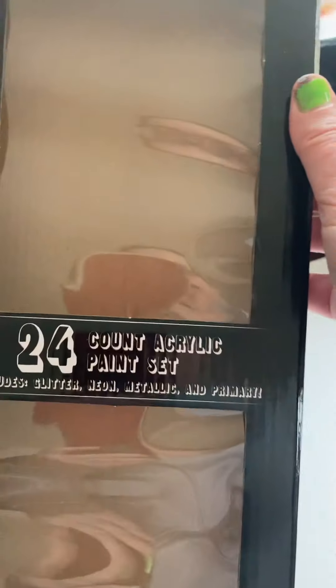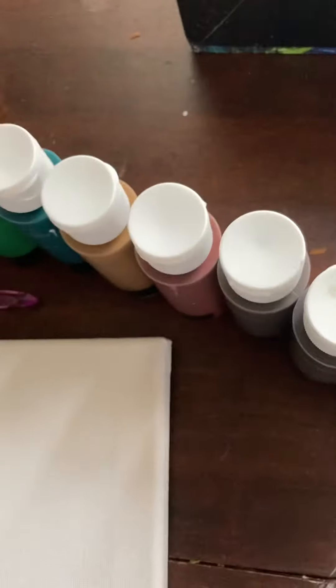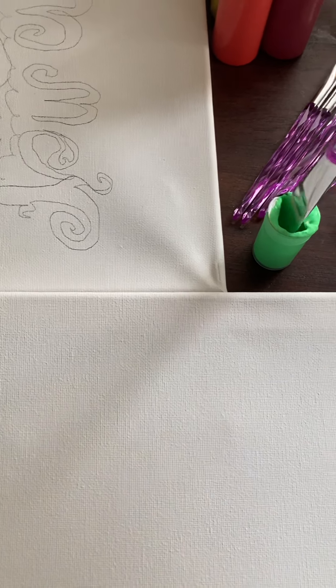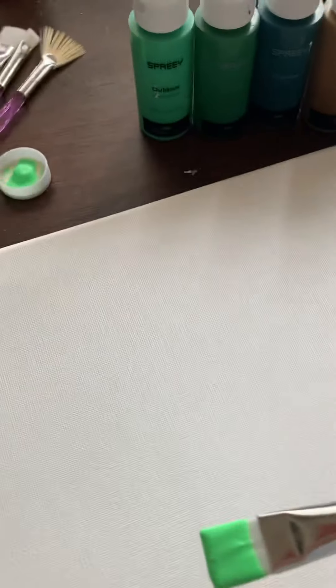We got it and it did not turn out that great, so I'll show you how it looks. I accidentally put my hand in the Five Below paint, so we're going to go rinse it off.